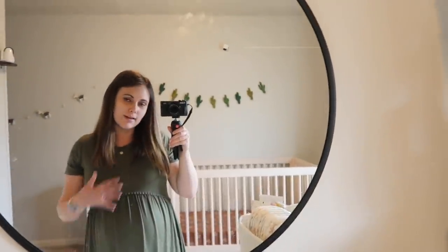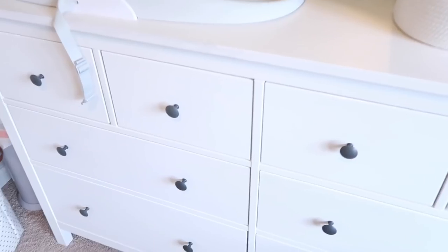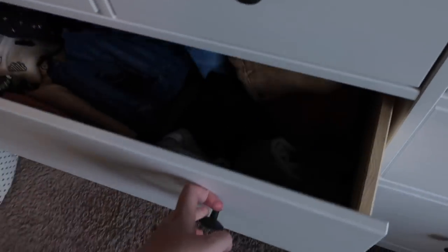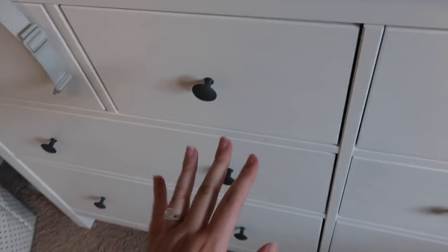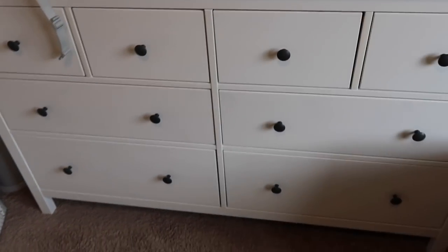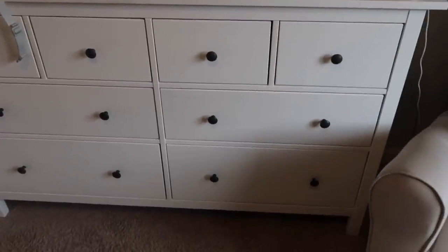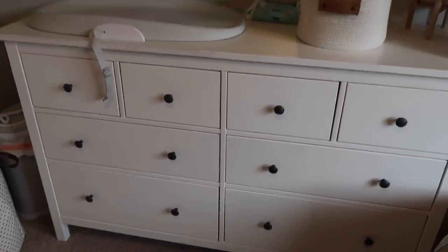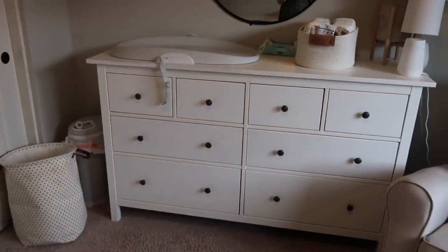This is what I mean by a normal nursery tour — we're not super fancy here. Right now Peter's toddler clothes are in this dresser, and his clothes will stay here even after the baby is born until he officially moves to the other room.